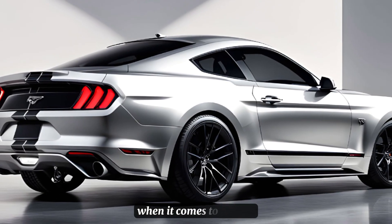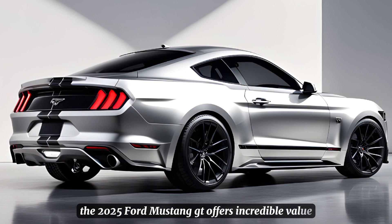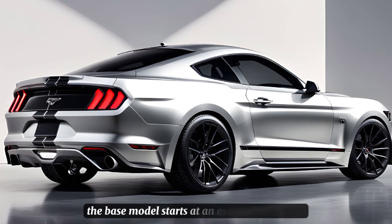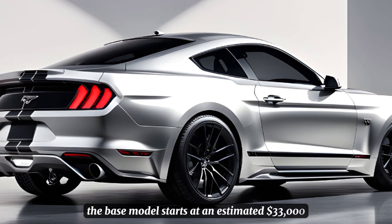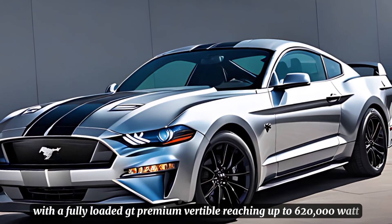When it comes to pricing, the 2025 Ford Mustang GT offers incredible value. The base model starts at an estimated $33,000, with the fully-loaded GT Premium convertible reaching up to approximately $62,000.